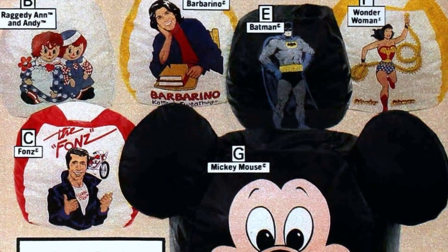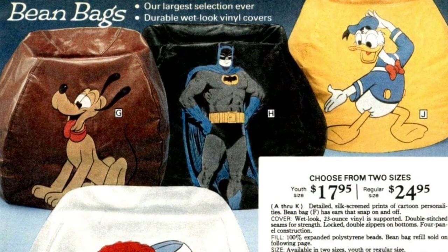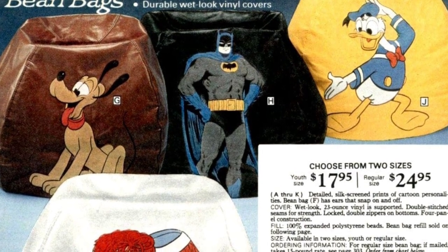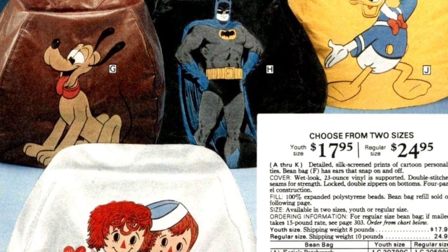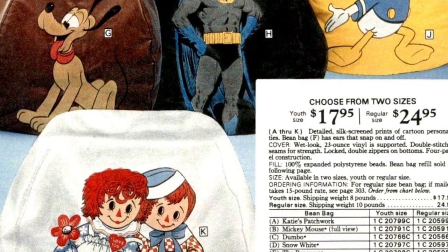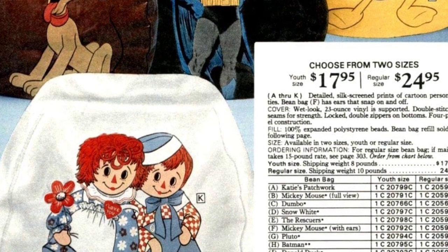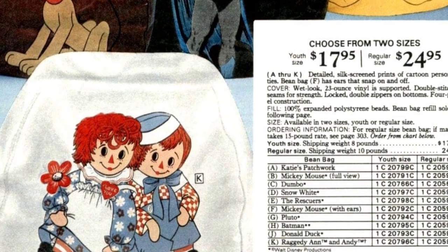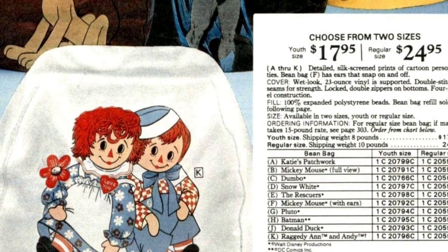Raggedy Ann and Andy, Vinnie Barbarino, Batman, Wonder Woman, The Fonz, and Mickey Mouse were among the iconic characters featured on these bean bags. Imagine lounging on a bean bag shaped like Pluto from Disney, Batman, Donald Duck, or Raggedy Ann — these characters added a playful and whimsical element to the already relaxed atmosphere. The 70s were a time of embracing unique and unconventional styles, and vintage bean bags perfectly captured the essence of that era. So if you're looking to add a retro touch to your home or office, consider incorporating these fun and comfortable seating options.